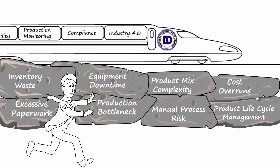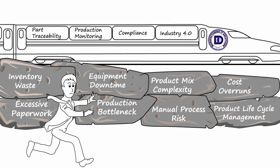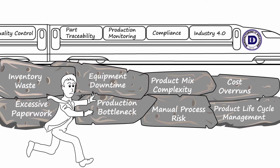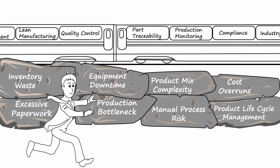Ever feel like your industry is passing you by while you're running as fast as you can, trying to keep up? It can feel like chasing a train that never stops. The question is, how do you position yourself so you are driving the train?